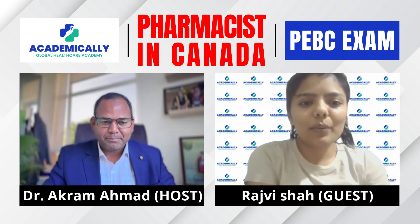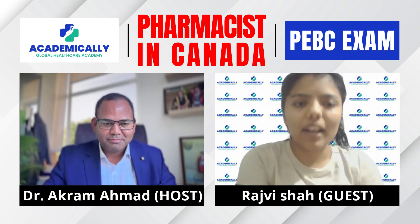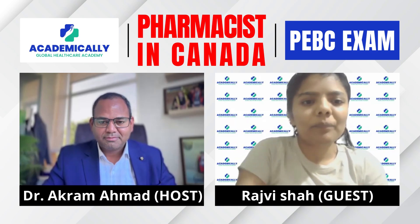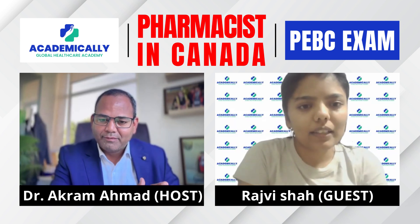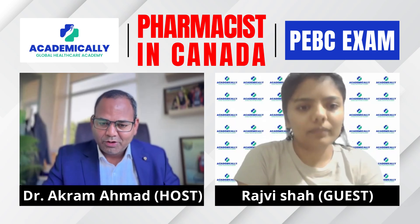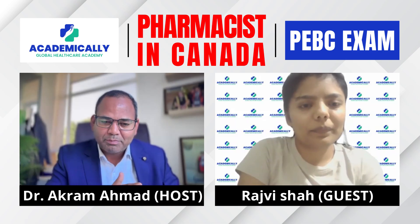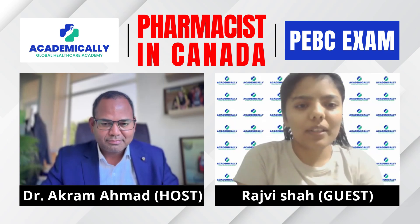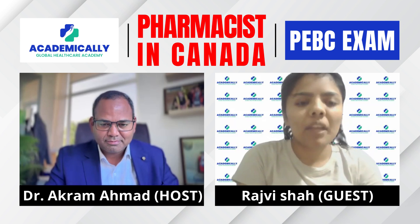The first step is document evaluation, where your international degree is evaluated and matched against Canadian standards. After document evaluation, you need to write the MCQ evaluating exam, which can be written from your home country. Then the next exam needs to be taken in Canada.